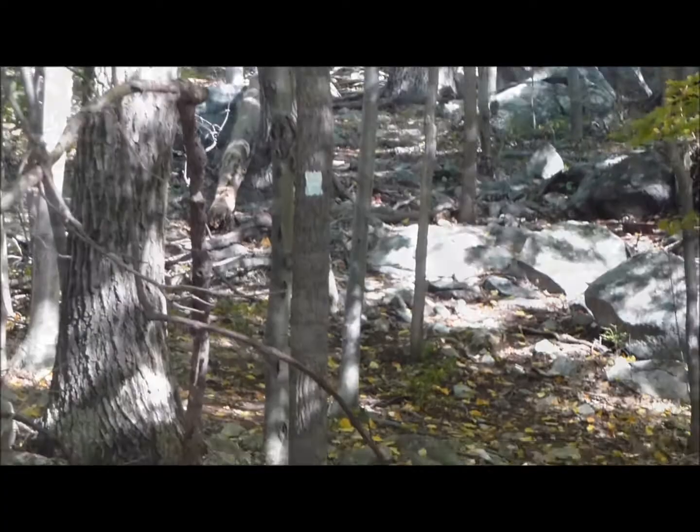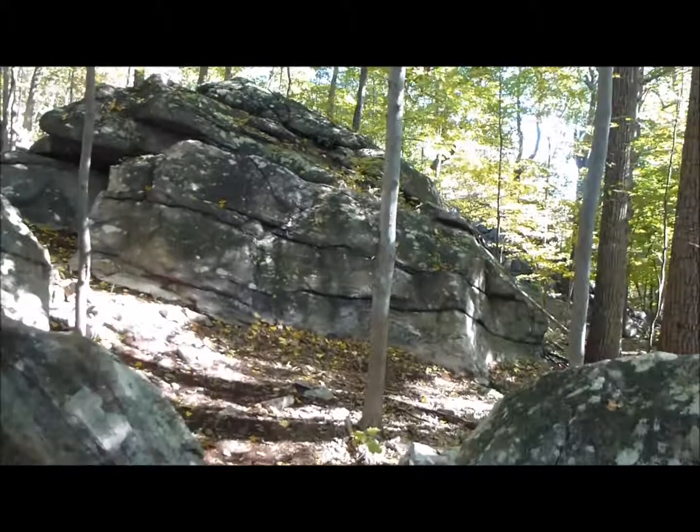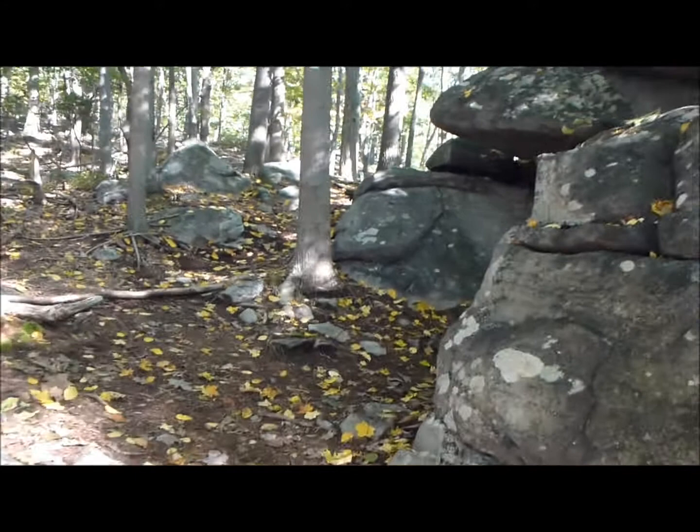So we are back on the ground. This is a unique thing — the trail goes through this big rock formation here. It does allow those who feel claustrophobic to go around it, but we'll go through it so you can see.